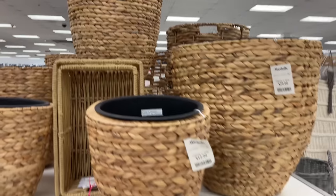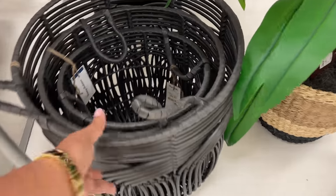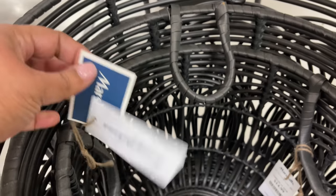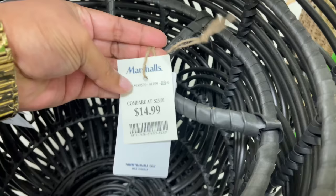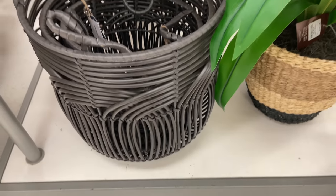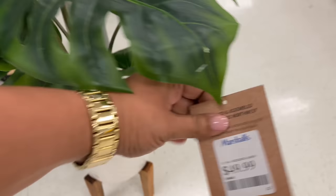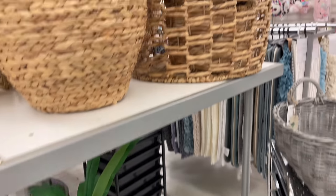Of course these wicker planters — love them. $30 for that bigger one, super cute. And then they have these right here — a totally different vibe and style. $16.99 for that medium one, the smaller is $15. And did you see Tommy Bahama? That's what it is — lots of Tommy Bahama items, Martha Stewart is doing it too.